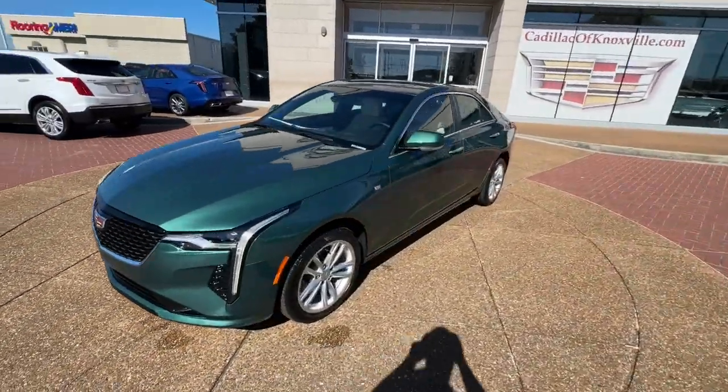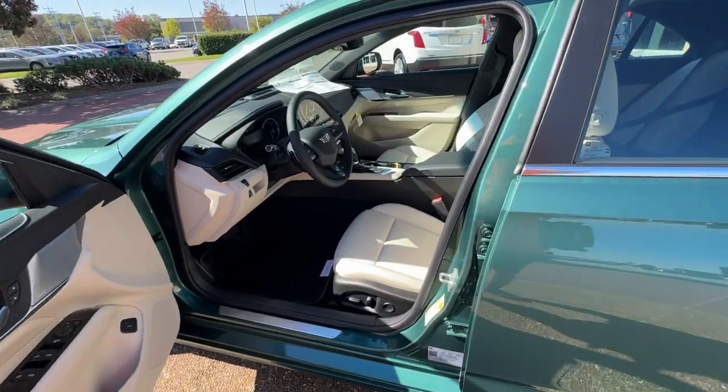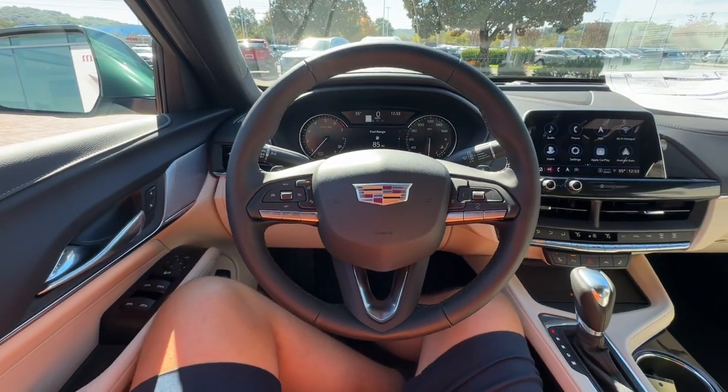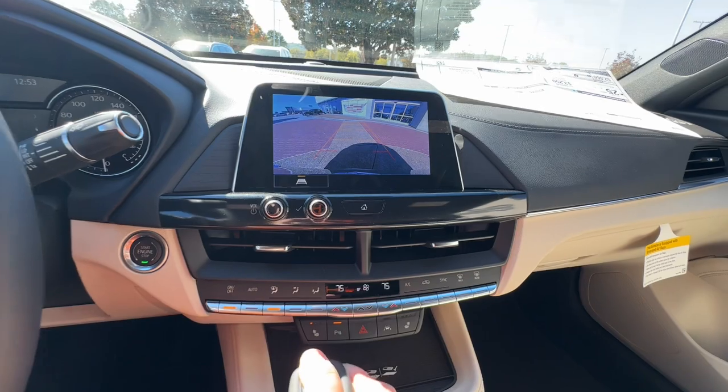The following are some of this vehicle's highlighted options: navigation system, keyless entry, premium sound system, four-cylinder engine, remote engine start, power passenger seat, backup camera, heated mirrors, multi-zone AC, aluminum wheels.